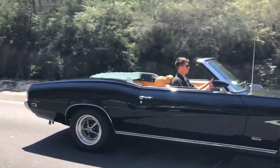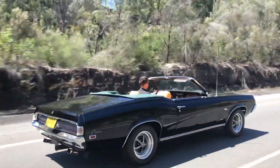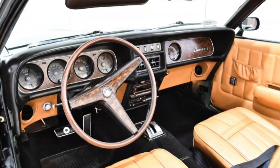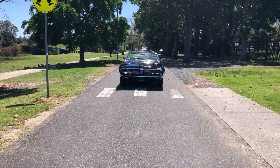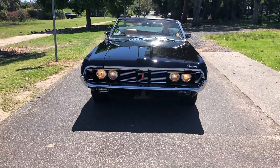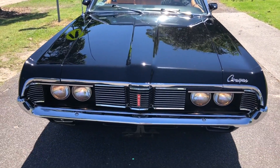focus of the Cougar was an ideal combination of luxury and performance. The most luxurious of these cars was the XR7, showcasing a number of factory options over the base model.